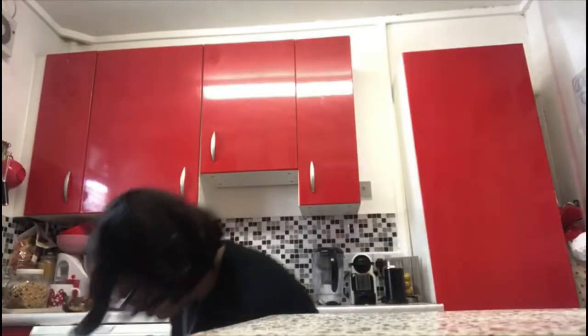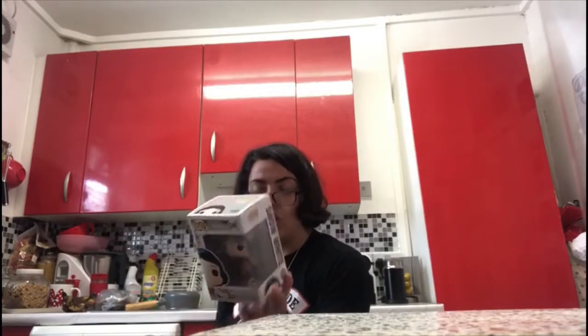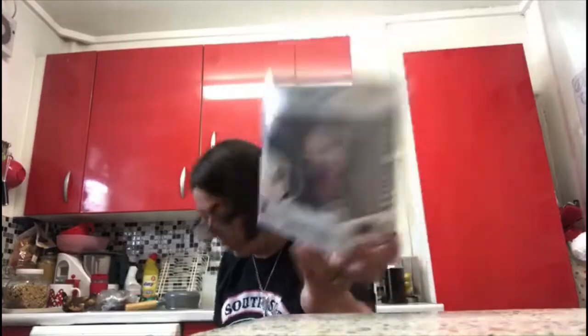The next one is Snow White from Disney, number 349. On the back you've got Dopey, Bashful, Sneezy, Sleepy, Happy, Grumpy, Doc and the Witch. My best friend got me this one.